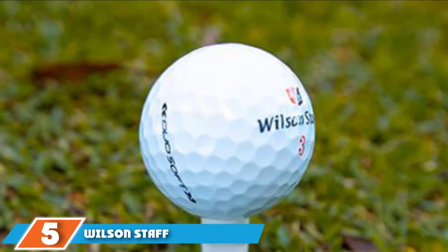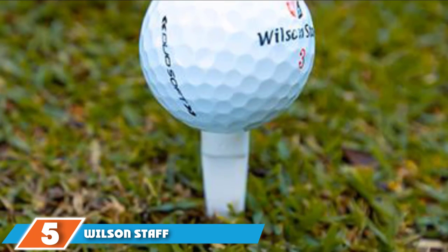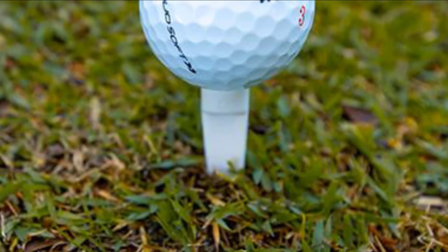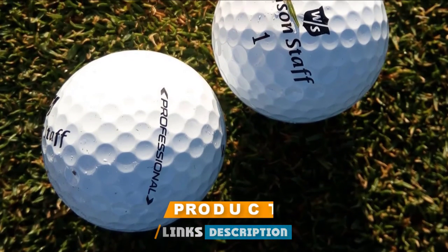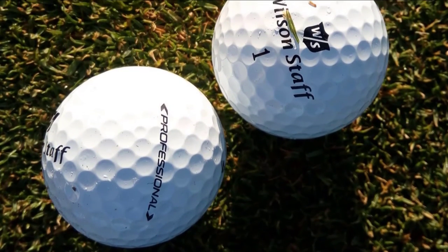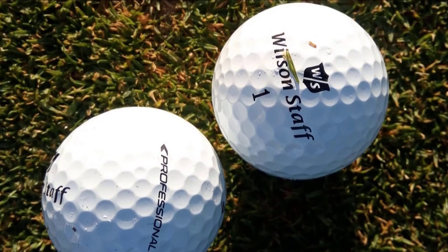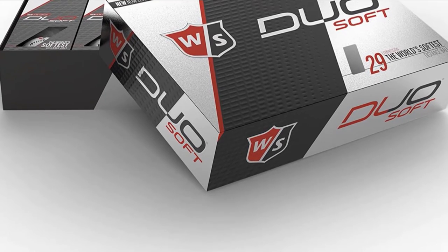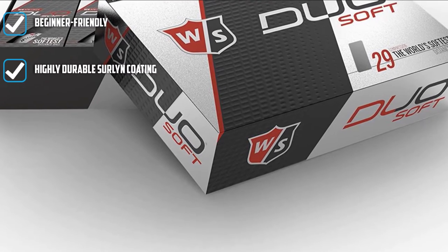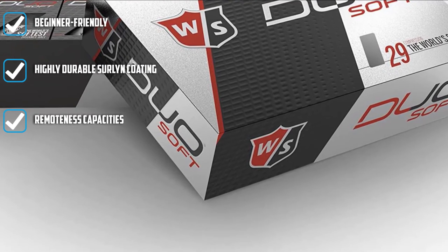The number five position is held by Wilson Staff Duo Soft Golf Ball. Wilson is a well-known brand for manufacturing tennis balls, and is now recognized as a first-class producer of golf balls. The bullet-like high-speed balls have an advanced titanium construction that provides excellent energy transfer. The ball is great for slow to mid-range swing speeds, which most golf players fall within, making it very appealing. This two-piece golf ball has a low dimple count, giving the ball a better aerodynamic feel off the club.